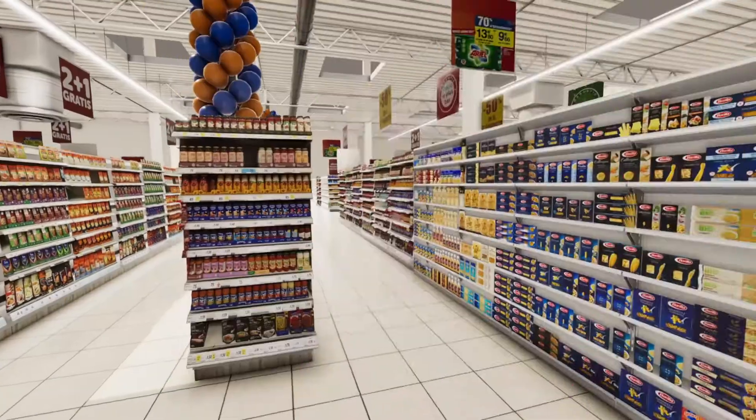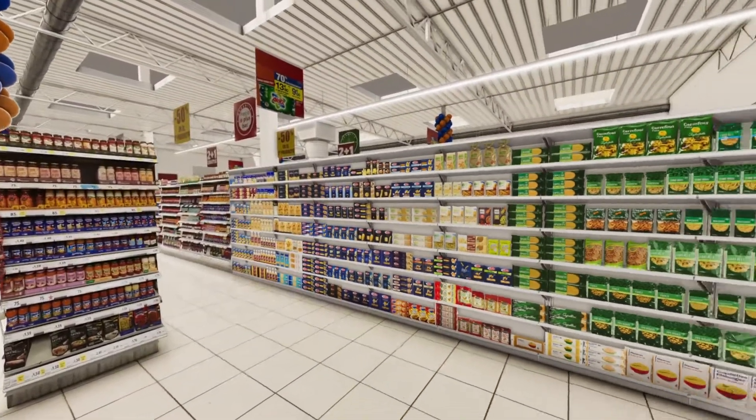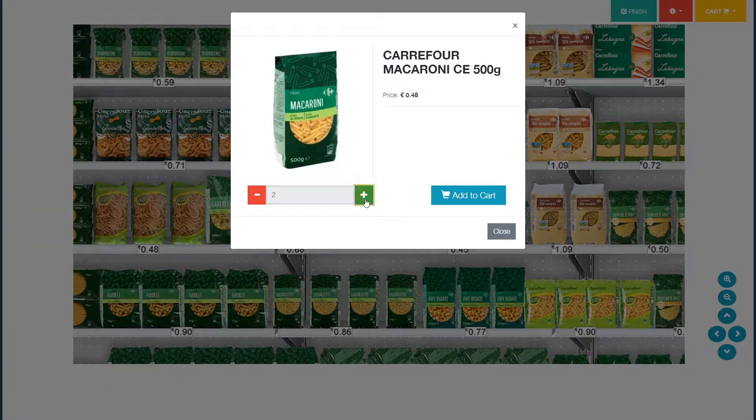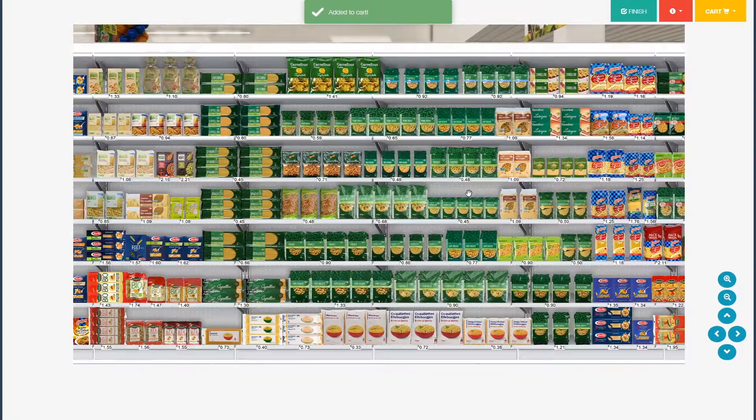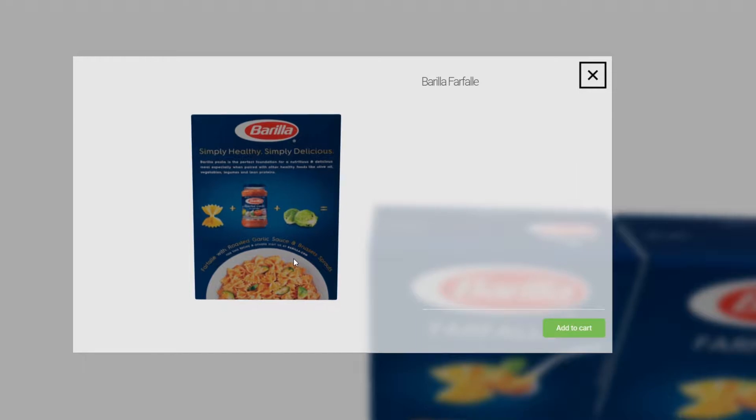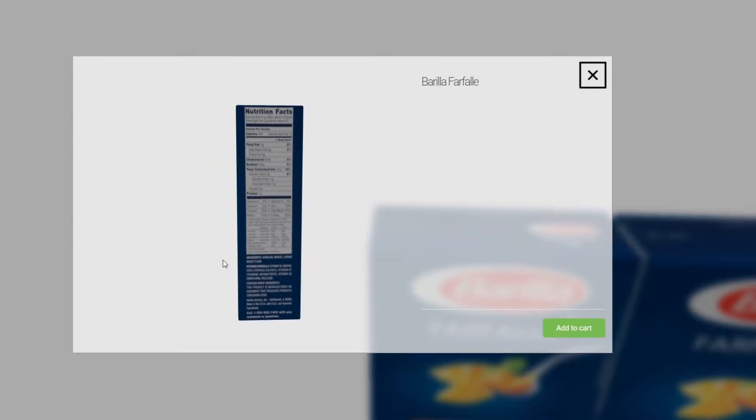How does it work? The virtual shopping platform simulates real store environments. Respondents are exposed to a category and asked to shop as they normally would — selecting the product and indicating the quantity they want to buy. We can show products in a 360 view, allowing respondents to interact with the product more naturally.